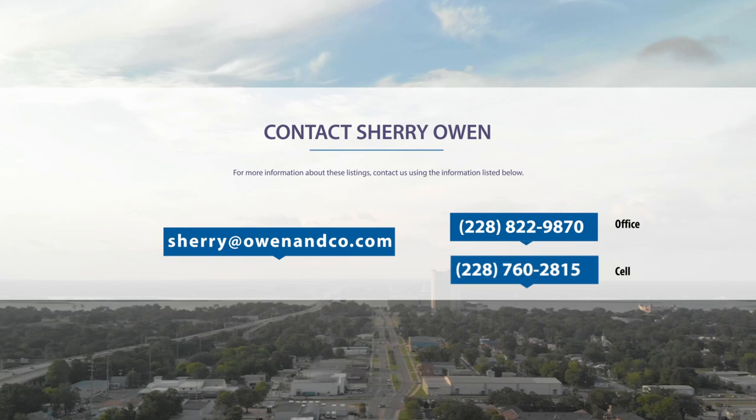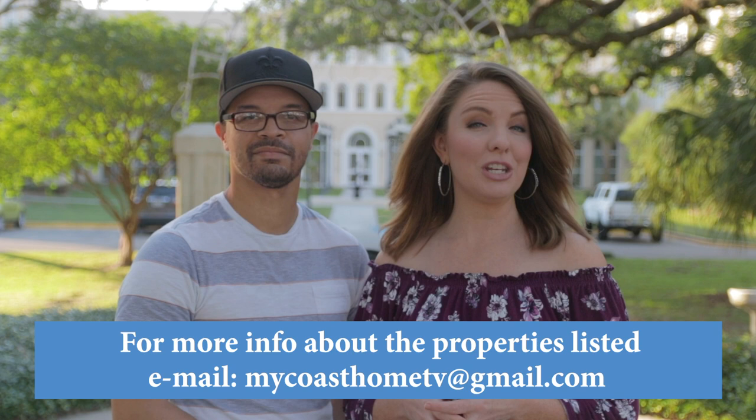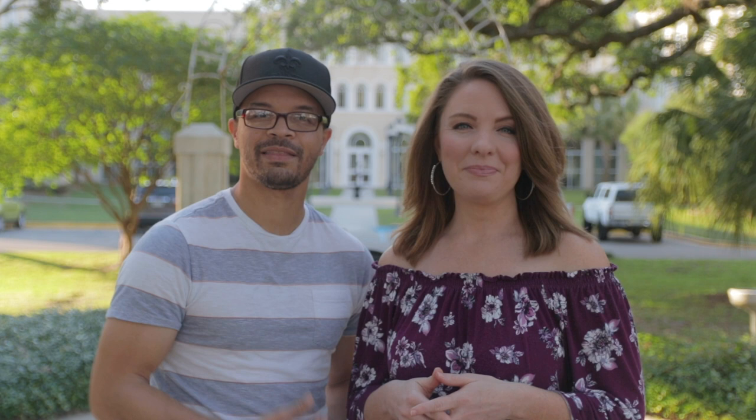Thanks for watching My Coast Home. If you're interested in any of the homes featured in today's episode, contact us at MyCoastHomeTV@gmail.com. If you'd like your listing featured on this show, you can also contact us at that email. Make sure to follow My Coast Home on YouTube and Facebook at My Coast Home. I'm Anthony, and I'm Jessica, and we own AJ Williams Media. Make sure to follow us on Facebook, Twitter, Instagram, and YouTube at AJ Williams Media. That's it for today's episode. We'll see you next time.